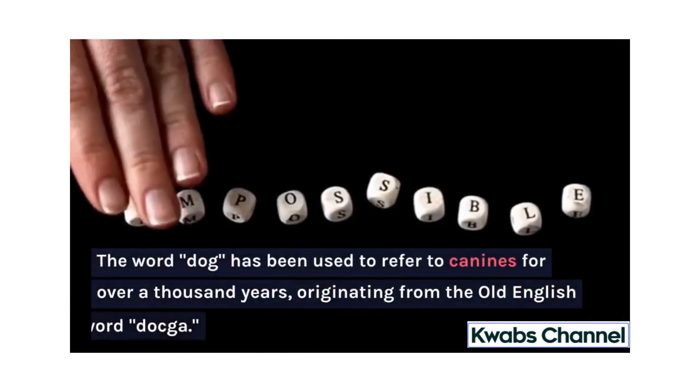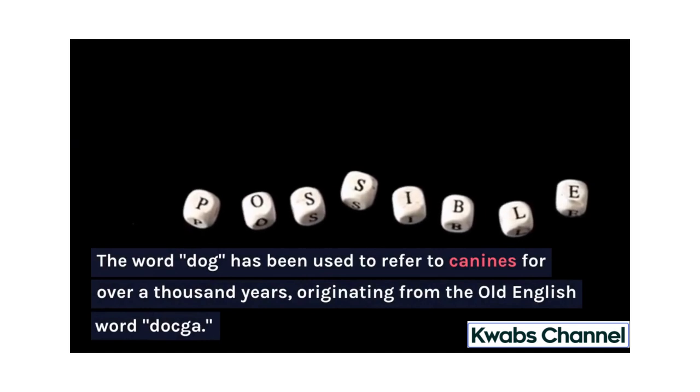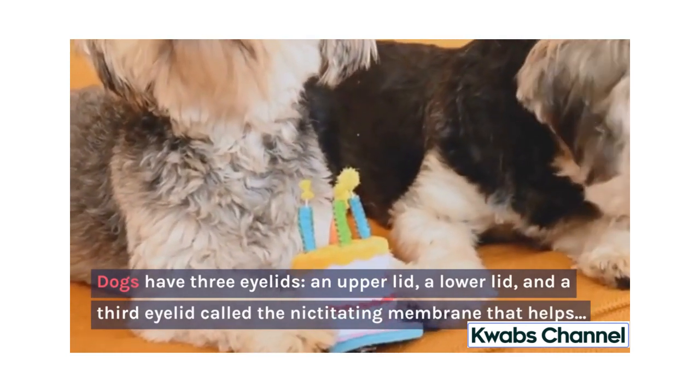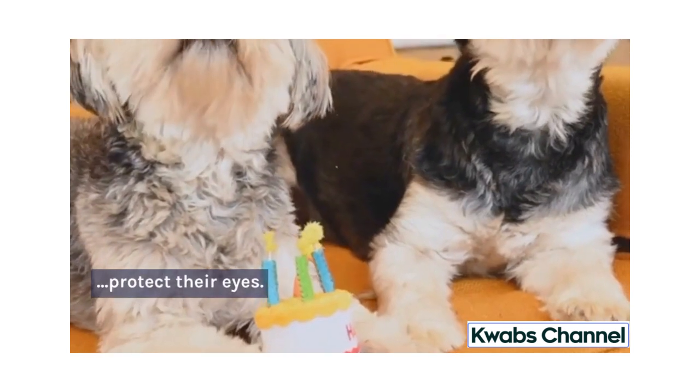The word dog has been used to refer to canines for over a thousand years, originating from the Old English word Daka. Dogs have three eyelids — an upper lid, a lower lid, and a third eyelid called the nictitating membrane that helps protect their eyes.